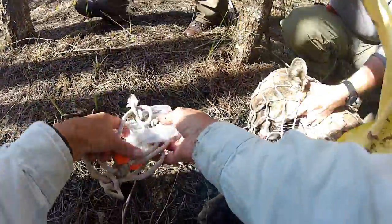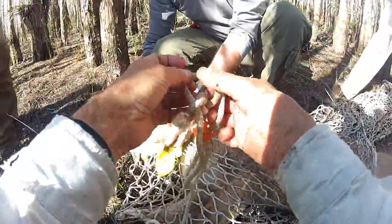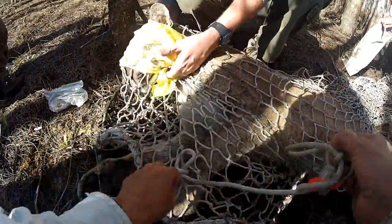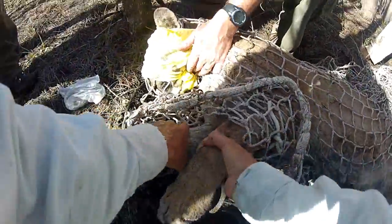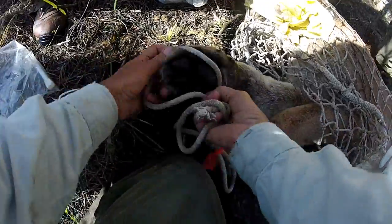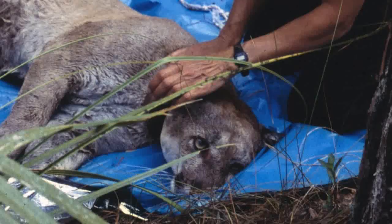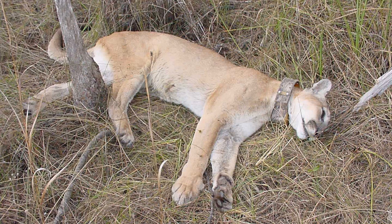With the sleeping panther on the ground, it is time for the real work to begin. Park Service veterinarians and wildlife biologists will monitor the cat's vitals, while quickly recording significant features of the animal, such as its weight, height, age, and overall health. Then it is time for the radio collar. When all is said and done, the capture team creeps away, leaving behind a panther with a new piece of jewelry, and a blank spot in his memory where the past few hours should have been.